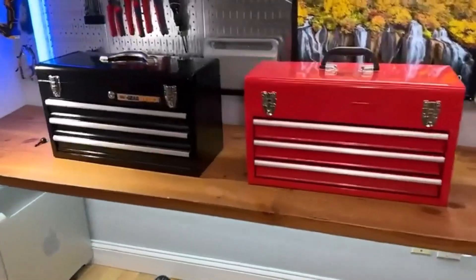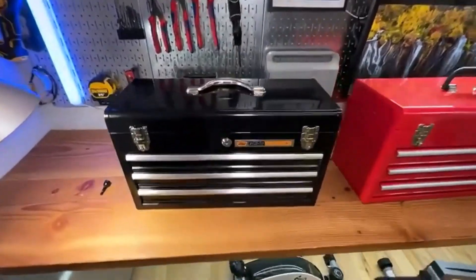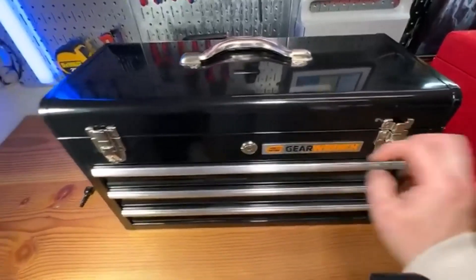If you're looking for a portable way to organize your tools, toolboxes are a great option. There are many products available to choose from, each with different characteristics, benefits, and prices.